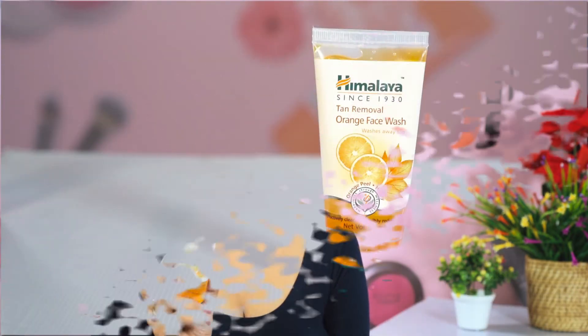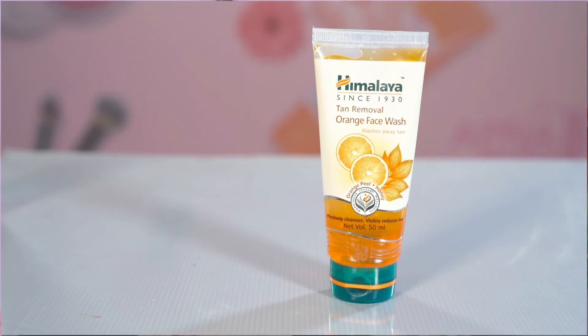It visibly reduces skin tan. You can use this face wash in the morning, or after you come back from college when your skin has been exposed to sunlight. The price of this product is rupees 70.